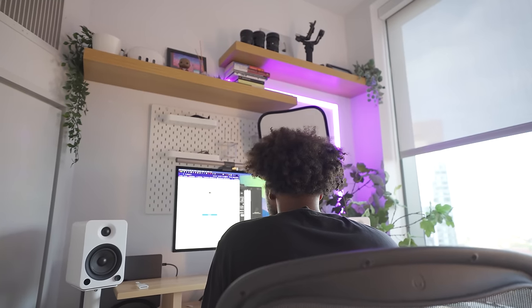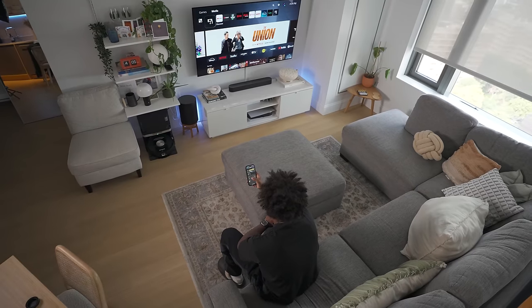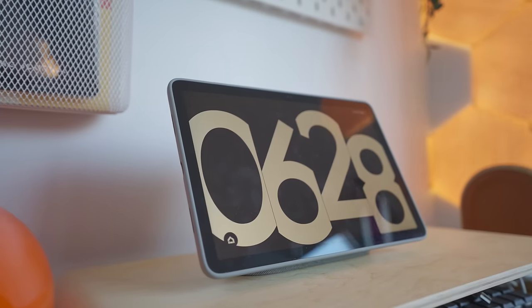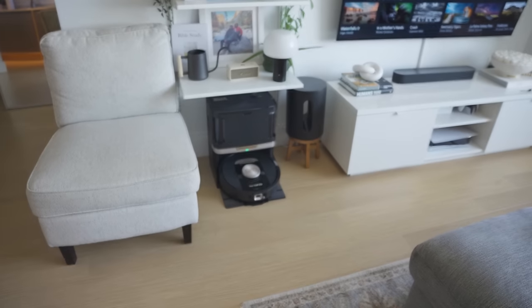For this video, we'll mainly focus on my favorite home tech that makes this our dream New York City apartment. Since apartments are more limited with what you can actually customize, you really have to think more deeply about what home tech makes the most sense for your space.